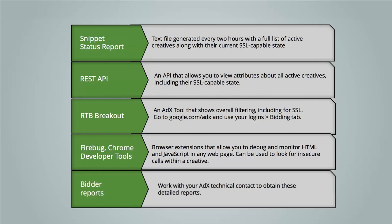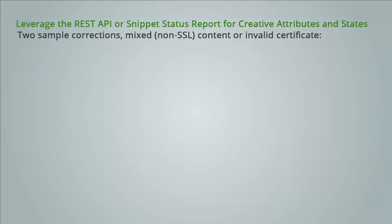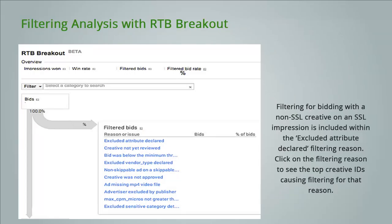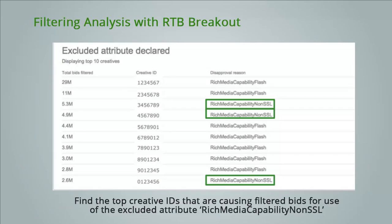Let's dive deeper into some of these tools. You can leverage the REST API or Snippet Status Report for creative attributes and states. Here is a screenshot from the REST API showing two sample detections and corrections that have been made due to mixed non-SSL content and an invalid SSL certificate. To obtain the number of bids and percentage of bids filtered due to non-SSL compliancy, you can perform SSL filtering analysis with RTP breakout. Filtering for bidding with a non-SSL creative on an SSL impression is included within the excluded attribute declared filtering reason. Click on the filtering reason to see the top creative IDs causing filtered bids for the use of excluded attribute rich media capability non-SSL.